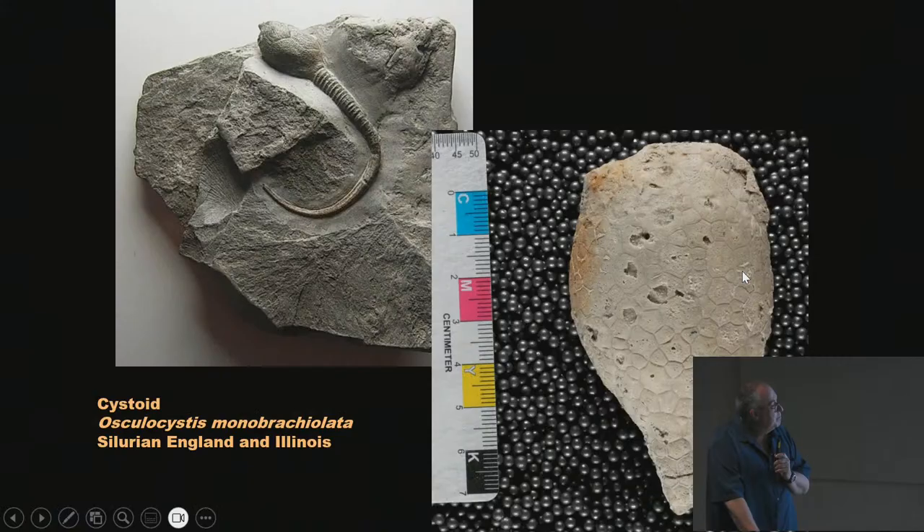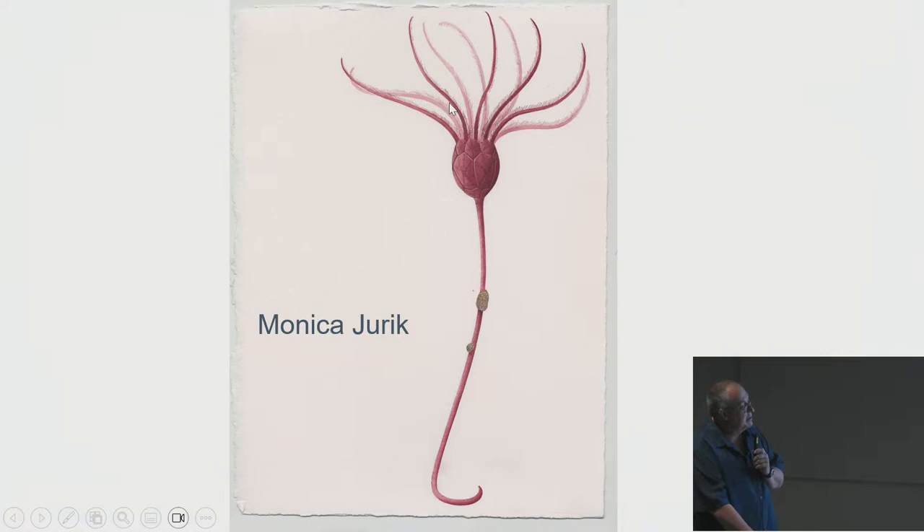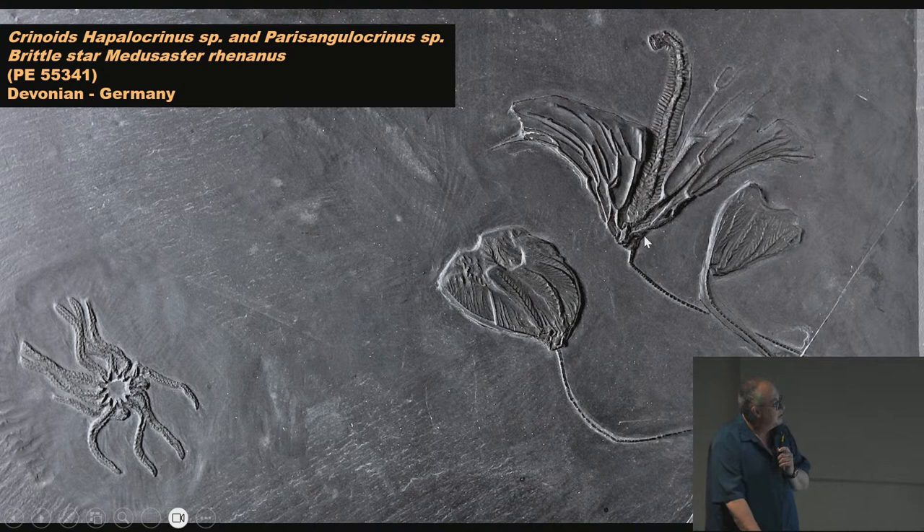We also get neat cystoids — like crinoids but with more plates and a bigger body. This one from England shows nice preservation, and the one from Illinois has each individual plate as a single calcite crystal. A cystoid didn't have a holdfast — it would coil around coral or algae or burrow in sand. This beautiful slab from the Hunsrück Slate of Bundenbach, Germany shows crinoids and a brittle star — they quarried this for roofing slate and often found these well-preserved fossils: trilobites, crinoids, brachiopods, all in black slate from the early Devonian of Germany.